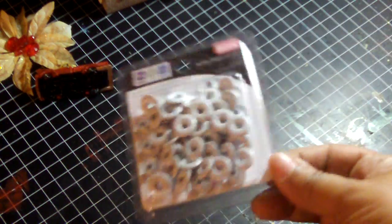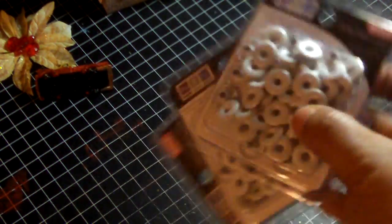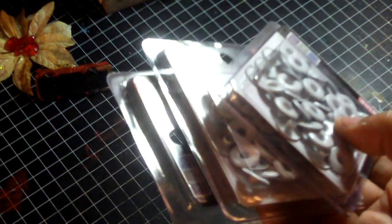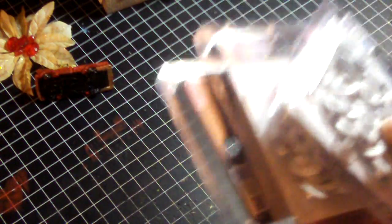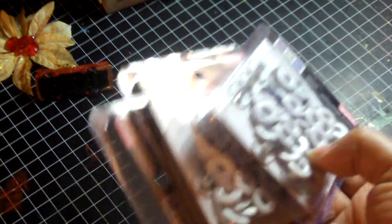I'll get to the other projects in a separate video. Right now I want to show you my haul from Archivers. First, the We Are Memory Keepers eyelets — I bought a bunch of these because they're just hard to find online. I use them for my mini albums and can't find them anywhere on the internet. Archivers had just three packs and I took all of them. You can easily alter them to copper, gold, black, or whatever color you want.